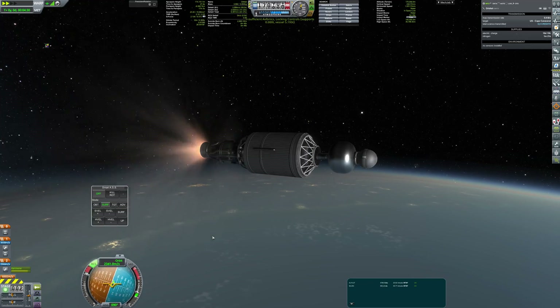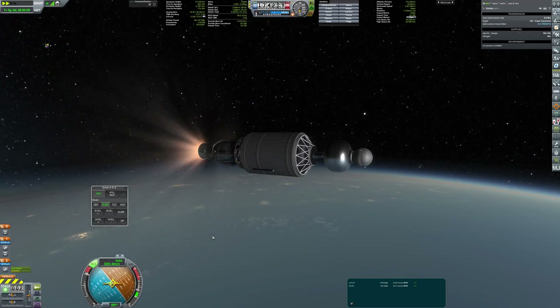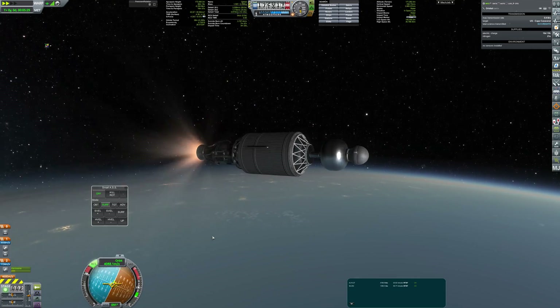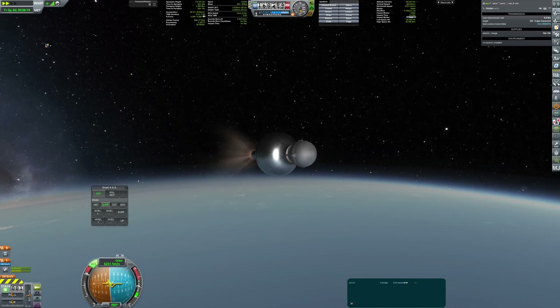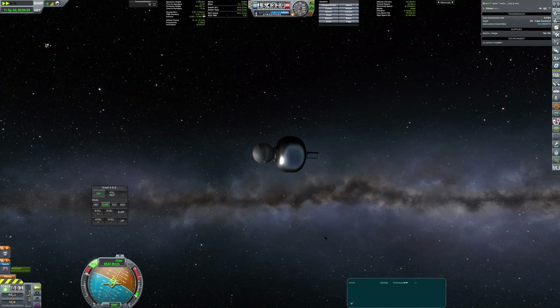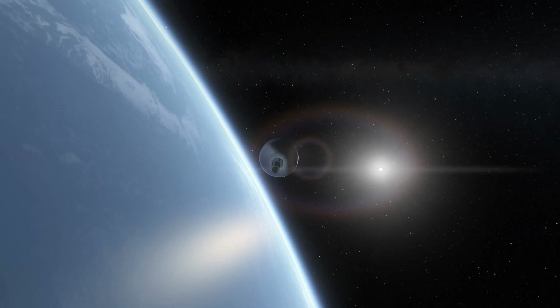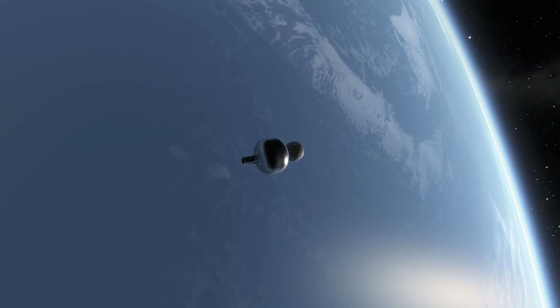The second stage engine is the S2-253 and it will be followed by the AeroB third stage. Fortunately none of the engines had any problems, so the payload — our first satellite — has been deployed successfully.